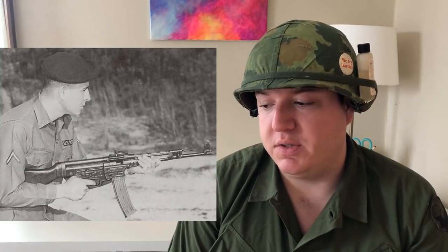Very early on, the Soviets also gave the North Vietnamese a few Sturmgewehr 44s. They weren't used very extensively, but there's a picture of a US soldier handling a captured one. These were interesting because the Soviets had captured them from the Germans and simply sent them off to support the North Vietnamese cause.